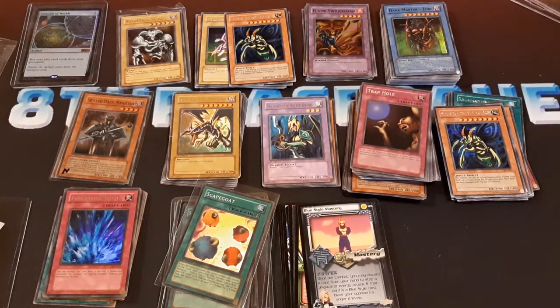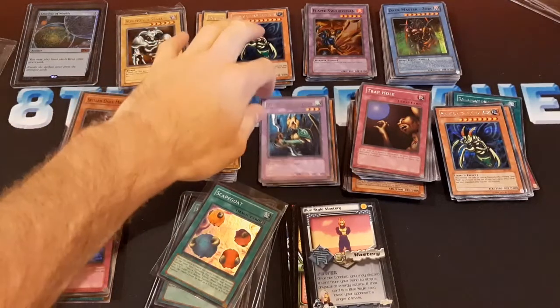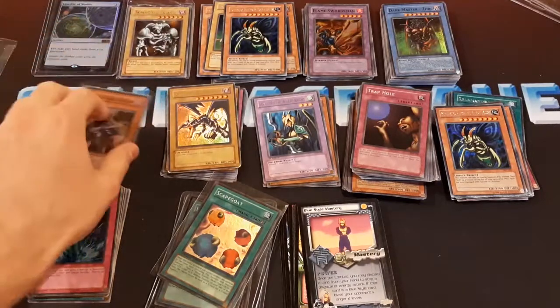I think that's all of them. So that's a giant lot of cards there — I'll take a look through these again after I'm done. But yeah, if you're still watching, thanks for watching. It'd be cool if you'd like and subscribe.